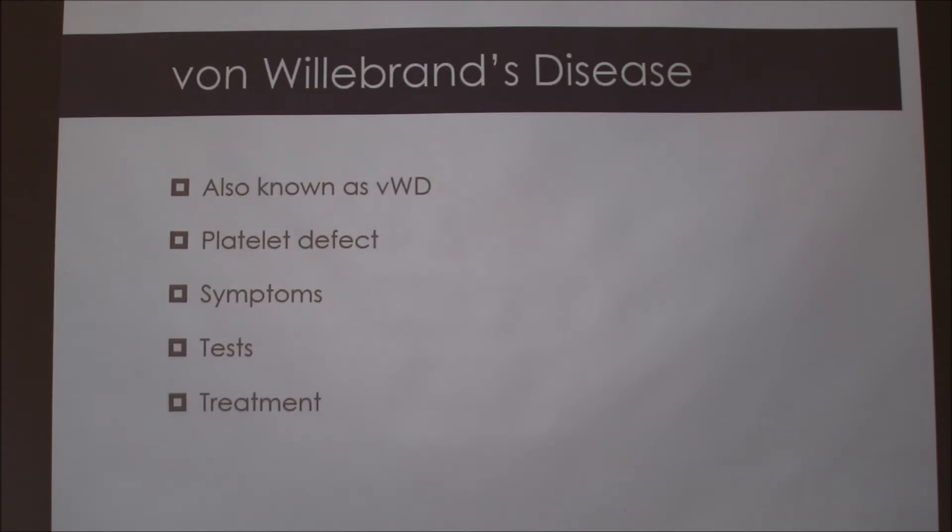This one is Von Willebrand's disease. It's a platelet defect where they have issues with excessive bleeding and they don't clot as well. If he got nicked he would bleed a lot, or if he ran into something the bruise would be really, really big for the little impact. Some of those symptoms are blood in the urine, bruising of the skin, excess bleeding with cuts, or blood in the stool.